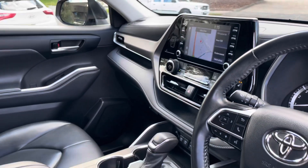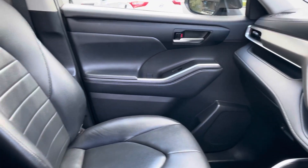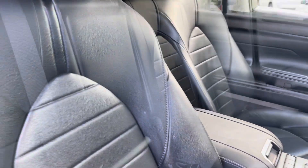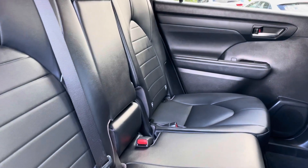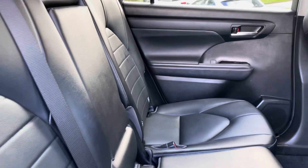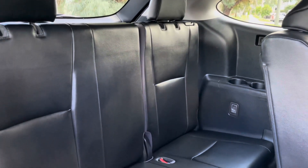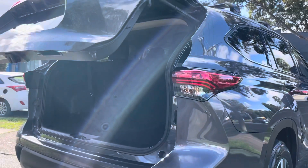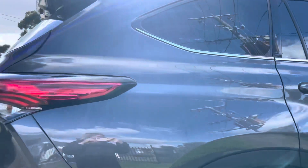Being a GXL, it gives you access to all of your up-to-date tech with satellite navigation, reversing camera, Bluetooth connectivity, and cruise control. It also gives you access to the leather interior, heated seating, and dual climate control. We're just showing you the quality of those seats where you can see they've been very well looked after the whole way through. Seven seat option, which is a major tick on this vehicle, and we're just showing you that electric tailgate as well — fully functional.